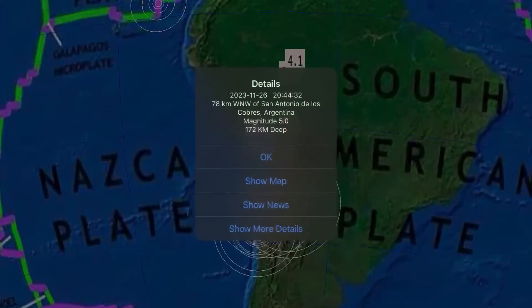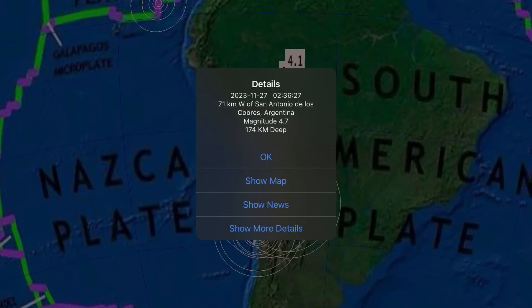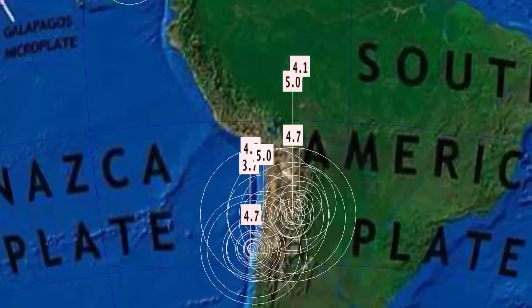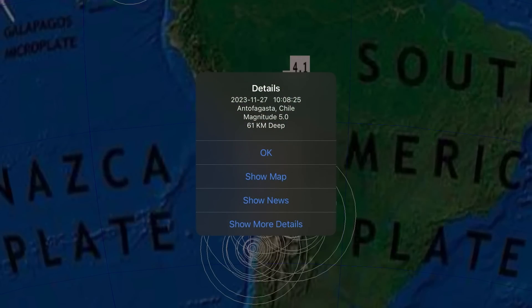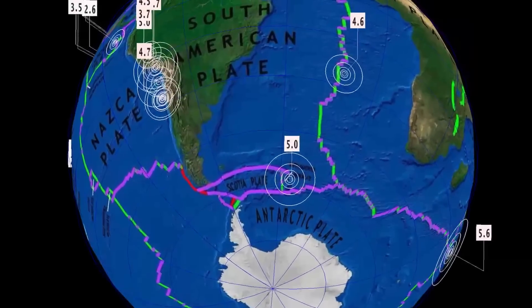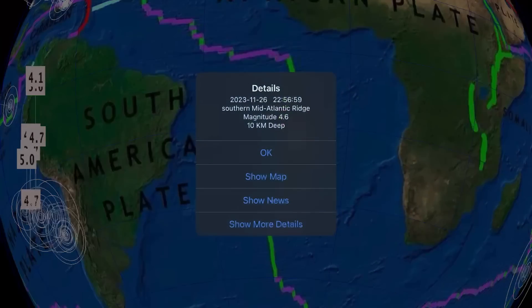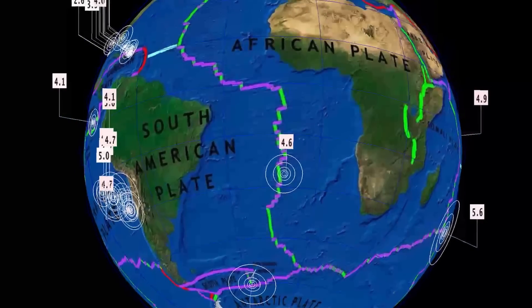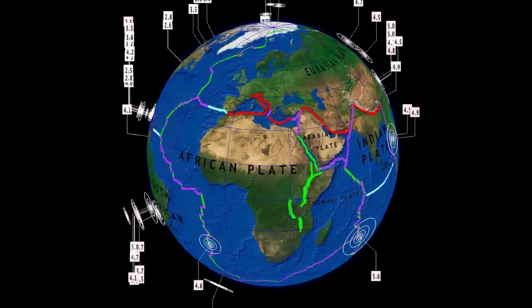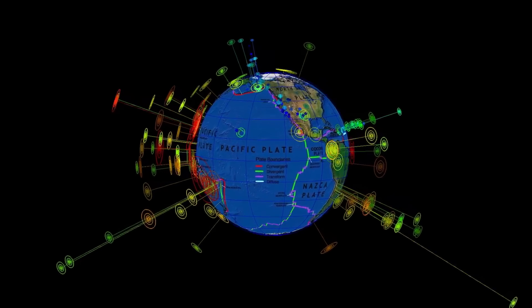And then we get to South America, and this is where we've seen most of the activity and the deepest. San Antonio de Recobros — 174 kilometer depth, 5.0. Antofagasta, Chile as well — a 5.0 earthquake there. Reported South Sandwich Islands, north of the Michael Volcano. And as well, southern Mid-Atlantic Ridge, 4.6. And that's the last 24 hours for earthquakes.